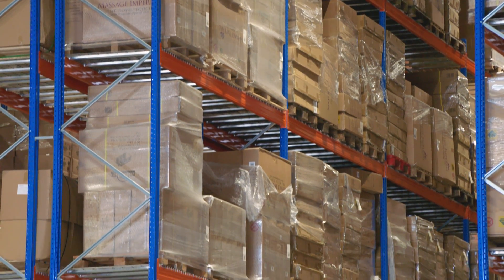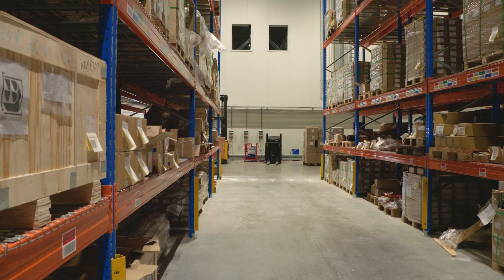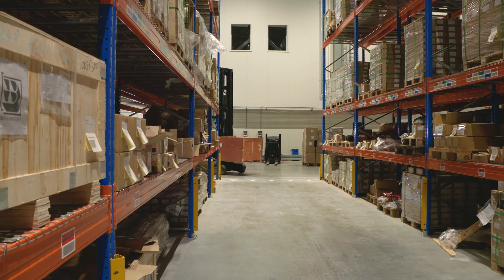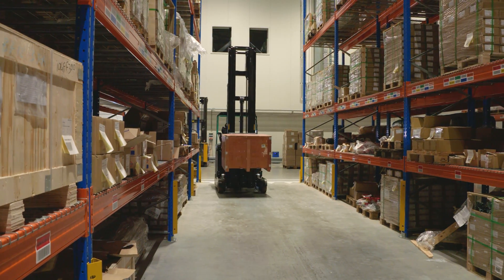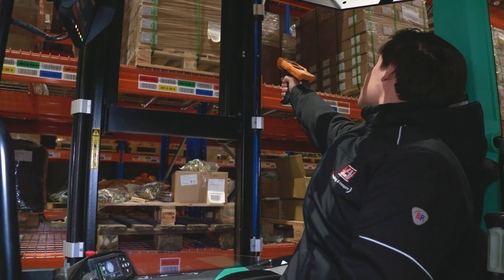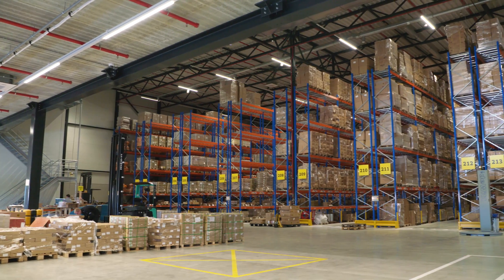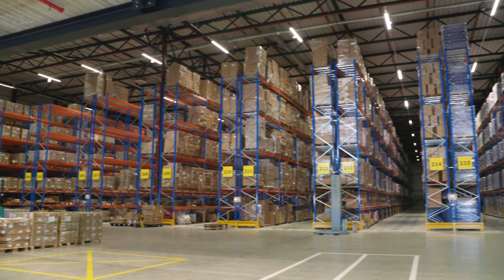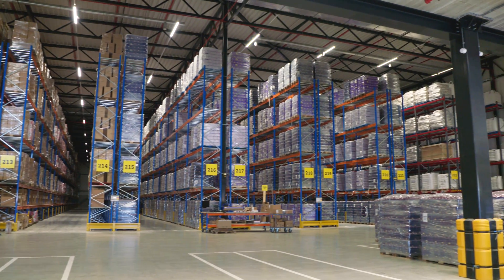CORAX can be used for cross-dock or put-away operations. Smart algorithms calculate the best storage location in your warehouse. Your employees can instantly see where goods need to be transported to. At any given moment, the goods can be scanned to see all relevant information. Logistic service providers can use CORAX to their advantage because the stock owners can have online insight into their own stock.